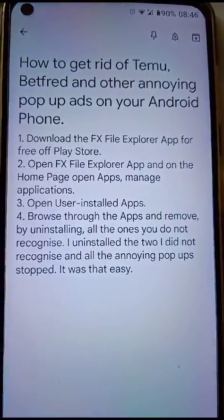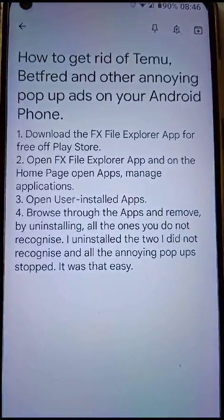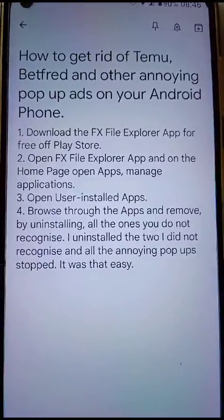This is a quick video to show you how to get rid of Temu and Betfred and other annoying pop-ups on your Android phone.